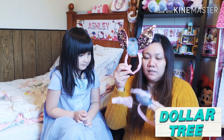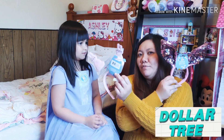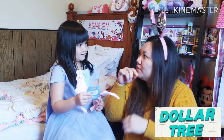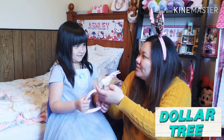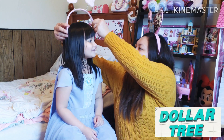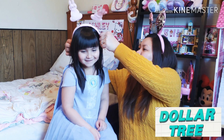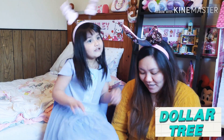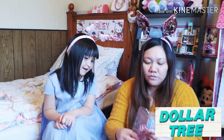First, it's a headpiece — one for me and one for Ashley. Do you want to put it on? Let's try it on. We look like dolly beavers, like we look like beavers!